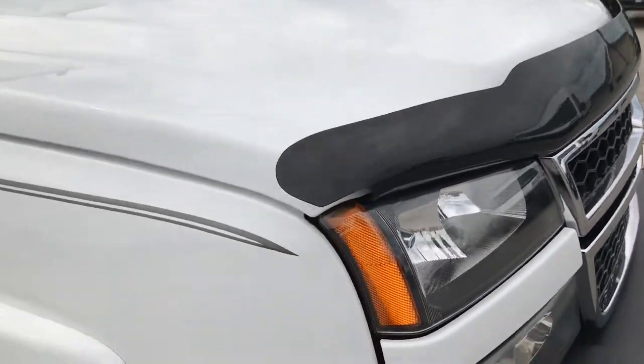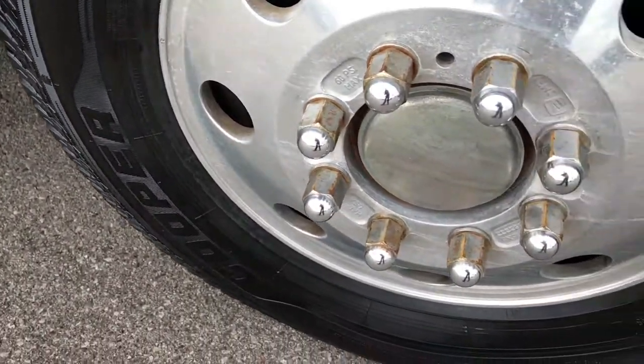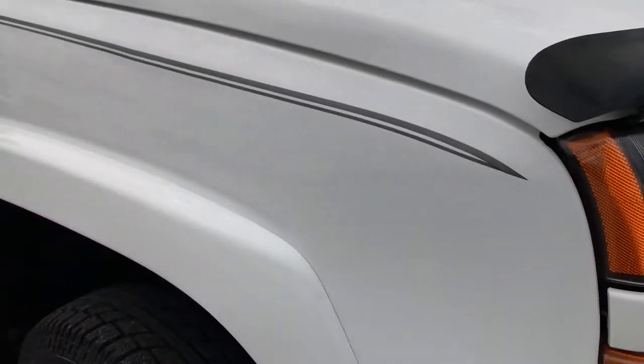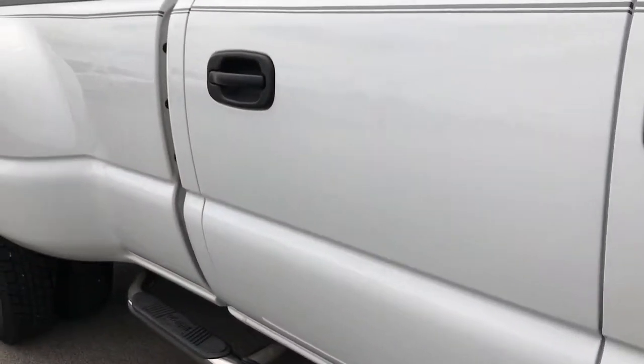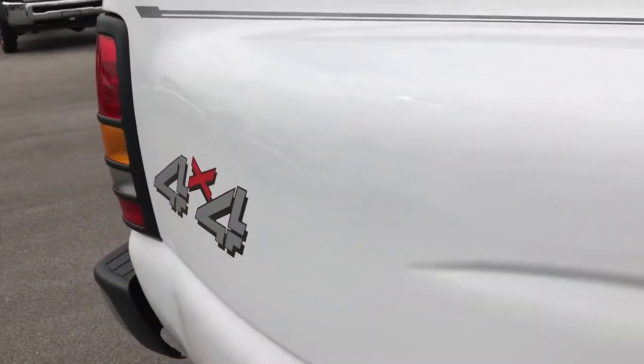Hard to believe this truck is 10 years old already. The passenger side rim and tire are in really nice shape as well. As you go down this side of the truck you can see just how clean the body is, how reflective the paint is. I don't see any dents, I don't see any dings, I don't see any rock chips on the fenders. It's just an extremely clean truck.